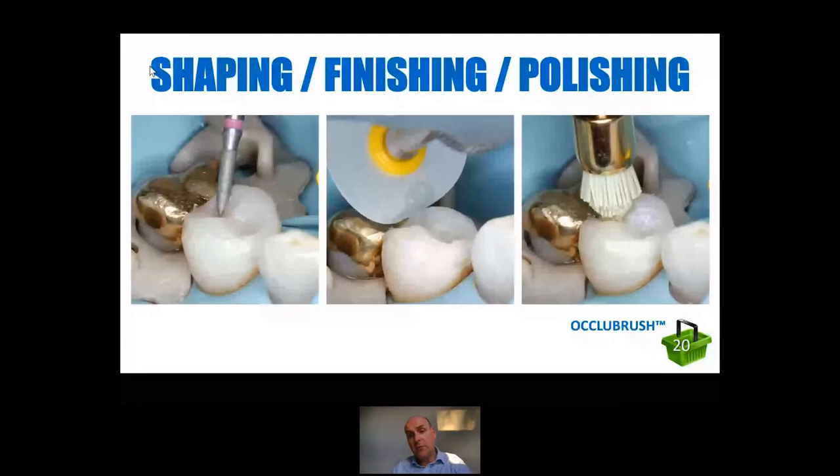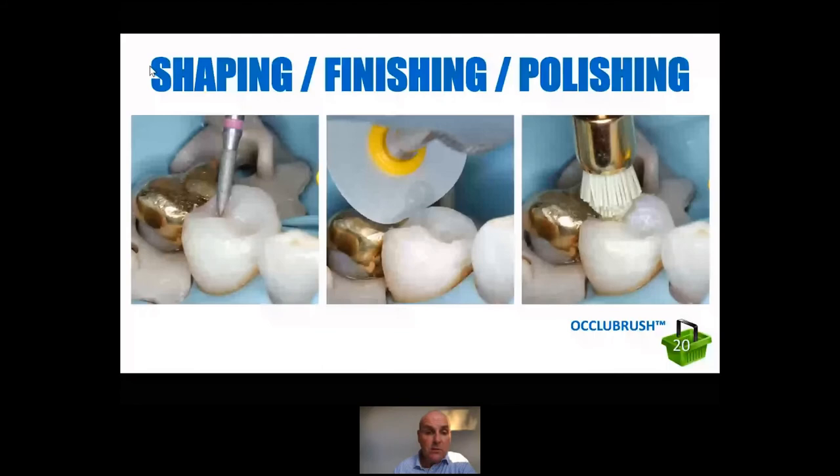Shaping, finishing, and polishing — we've got the rubber dam on, we can't check the occlusion until it's removed, so we want it to be as close as possible and need virtually no adjustment. We can use our nice Kerr products. The Acclu Brush is an absolutely lovely polisher. As I'm sure you've found, there are not many good polishers for composites on posterior teeth. The Acclu Brush is absolutely superb — they're autoclavable, so you've got multiple uses as many times as you like, and they don't lose their shape. Silicone with impregnated diamond particles — you can get a really, really fabulous shine. And of course you can use them on anteriors as well, really handy on the palatal surface of a big Class IV or something like that. The Acclu Brush is our 20th product and is an absolute winner.